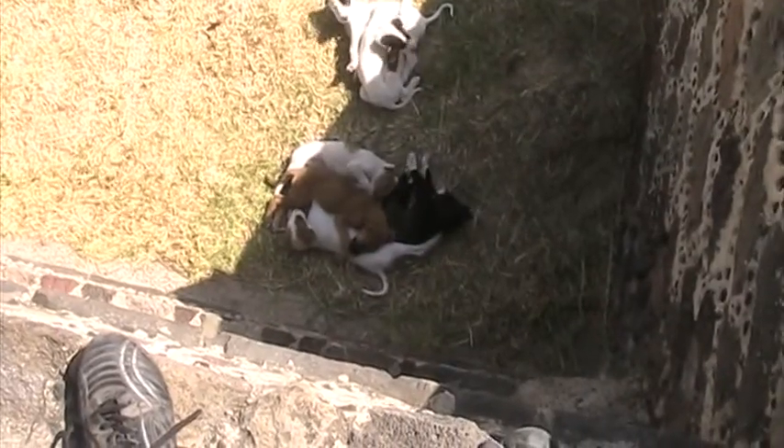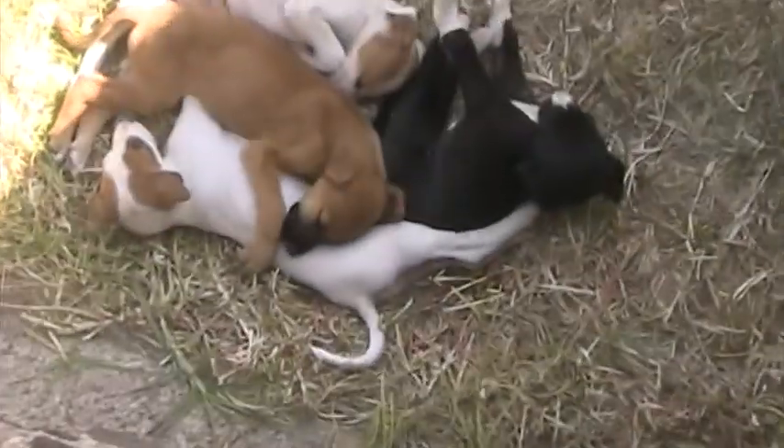Look what I found amongst the ruins of the pyramid — a whole litter of puppies!